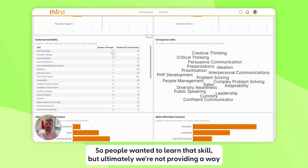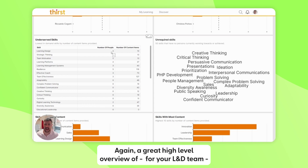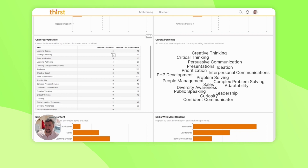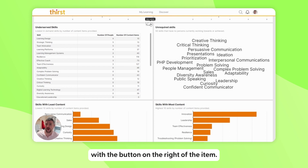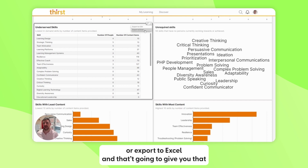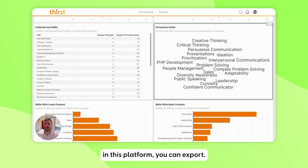So people want to learn that skill but we're not providing a way for them to upskill. This is a great high-level overview for your L&D team — what you could be focusing on and what content you could be curating in the next quarter to help your teams progress. Also worth noting: you can expand any section and use the button on the right to export to CSV or Excel. Any bit of data in this platform can be exported.